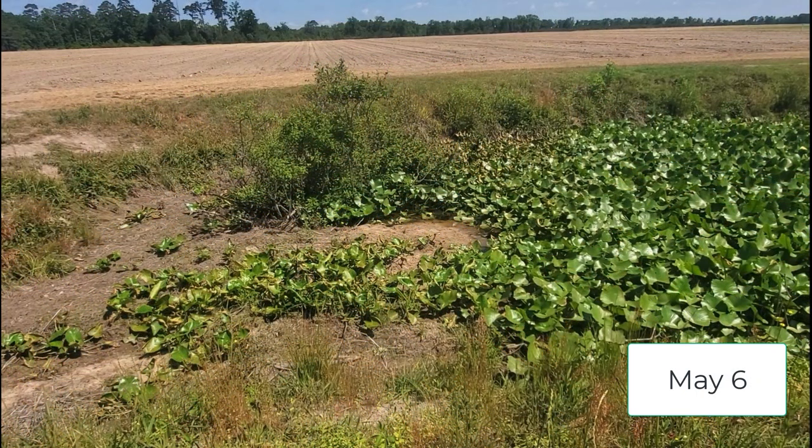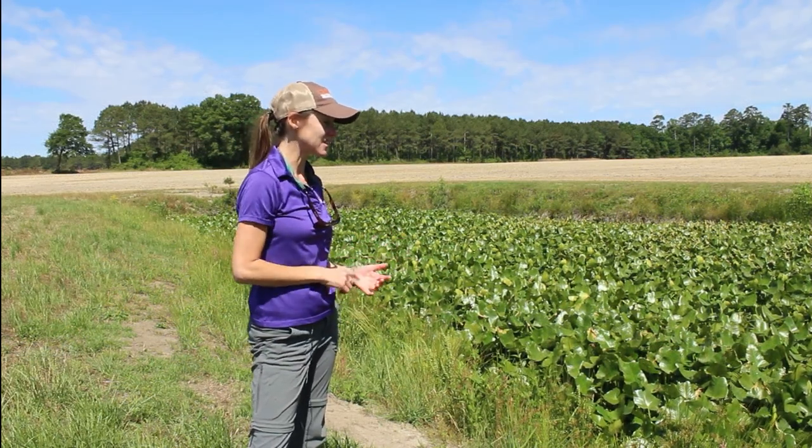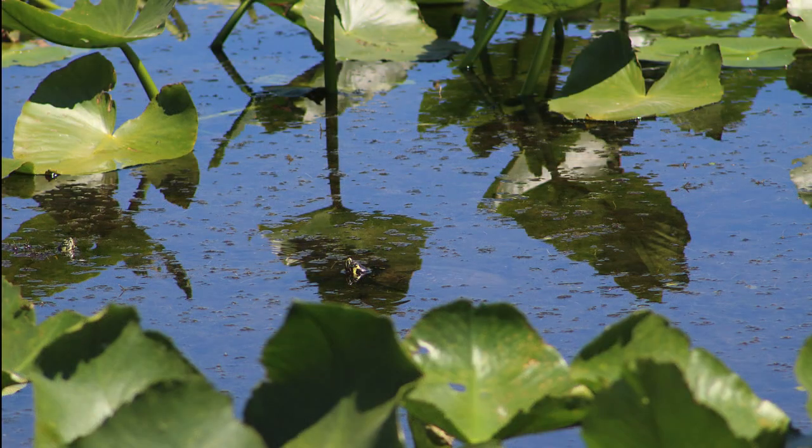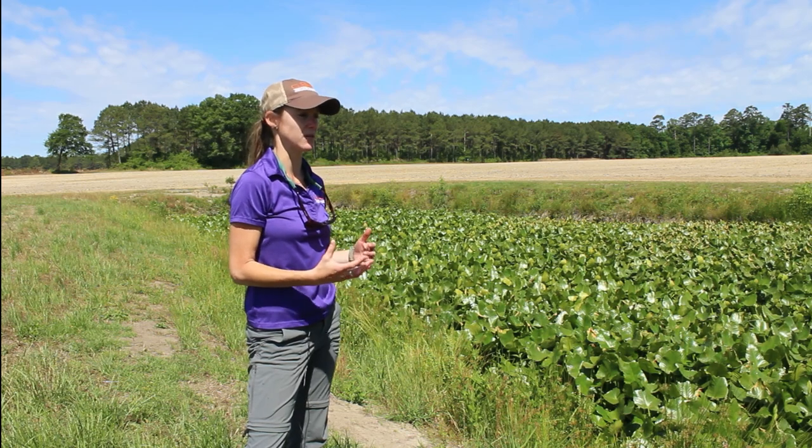Now you can see there's really no room for any kind of recreational activities. However, it does have a lot of aquatic organisms in it. We've seen a lot of tadpoles, heard a lot of frogs — so almost a wetland-like biodiversity in here.